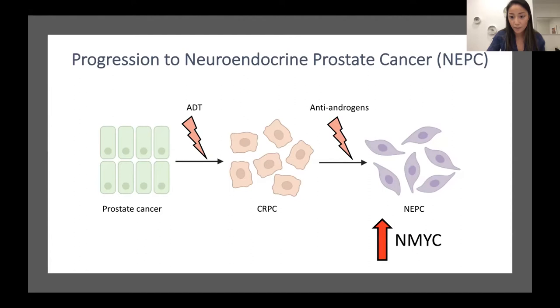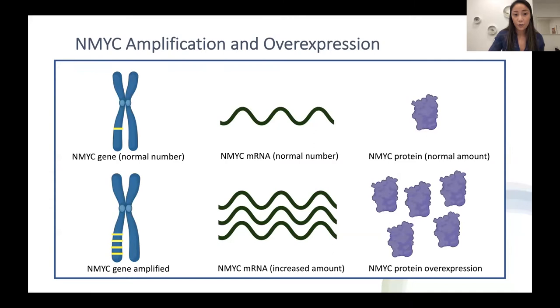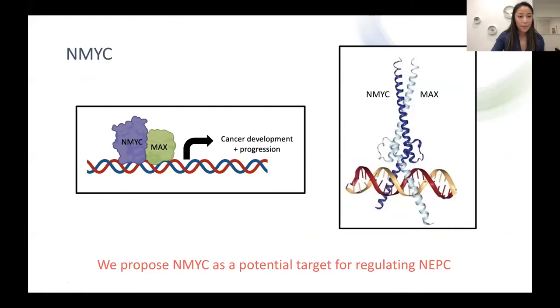N-MYC is increased through amplification or overexpression. Normally we have the normal amount of the N-MYC gene, which gives the normal amount of the N-MYC mRNA — the instructions for making the protein — resulting in a normal amount of the N-MYC protein. However, when we have gene amplification, we have more copies of that gene, which results in more mRNA and more N-MYC protein. N-MYC is a driver of neuroendocrine prostate cancer, and we think it's what allows the cancer to be independent of the androgen receptor and promotes the emergence of neuroendocrine prostate cancer.